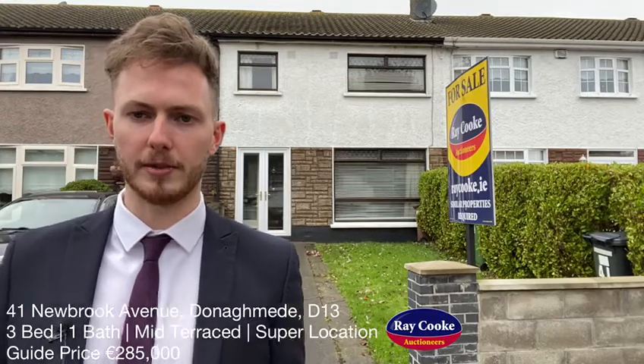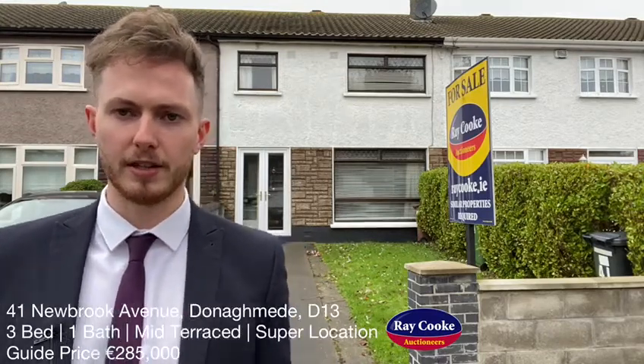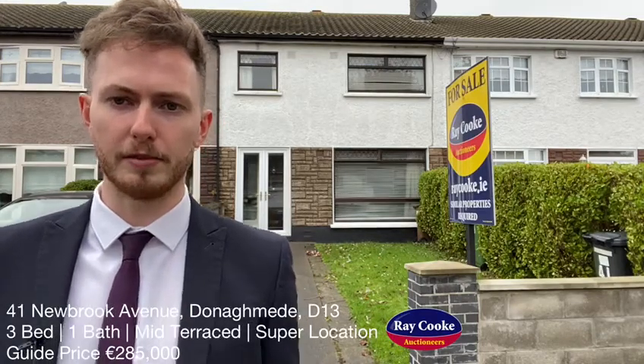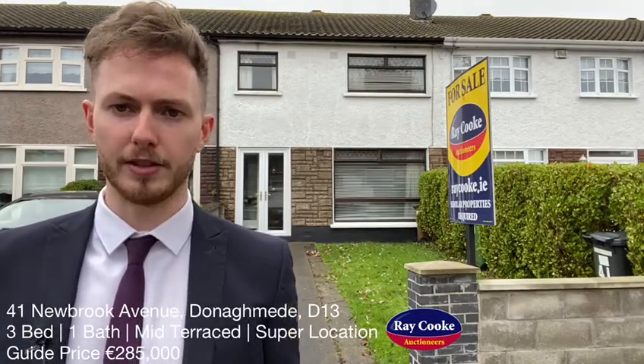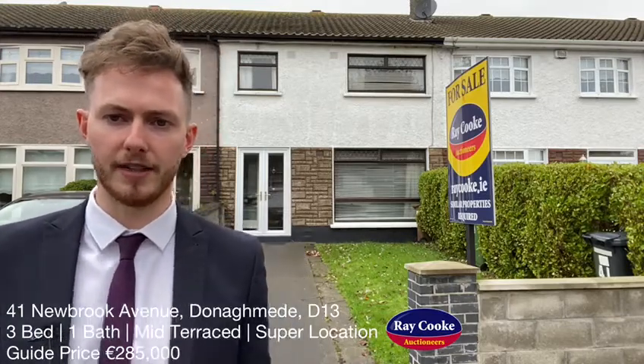The location on this one is absolutely super — you have the Northside shopping centre just behind us, you've got bus routes, you've got the M50, and you've also got a Dart Station within walking distance as well. Location on this one is absolutely super and would be perfect for any first-time buyer or growing family looking to buy in this area. Guide price on this one $285,000 — let's go inside and take a quick look around.